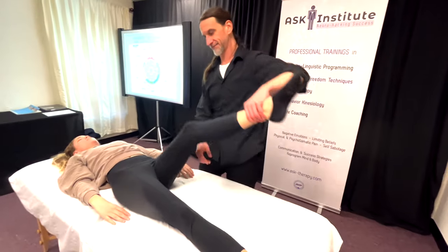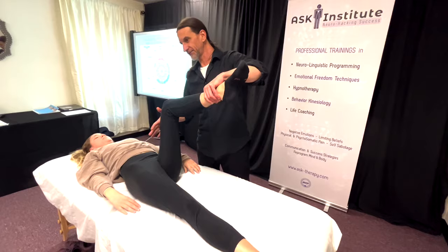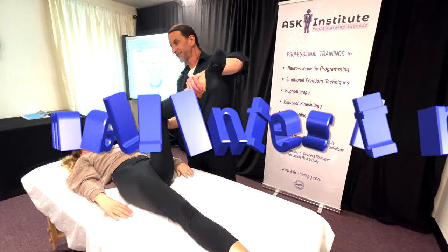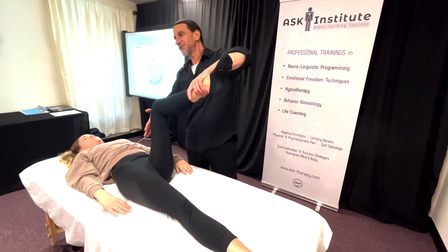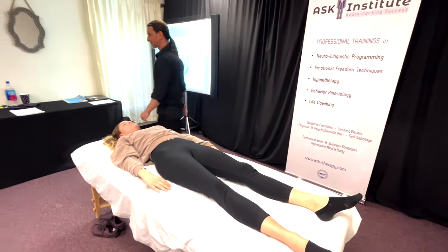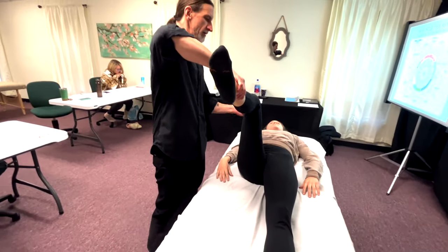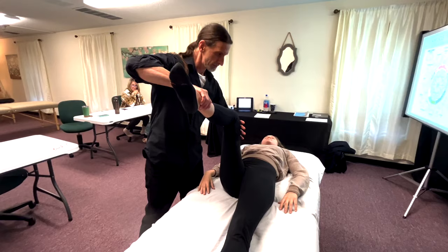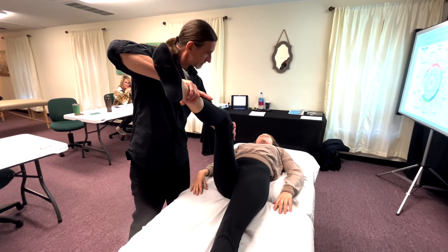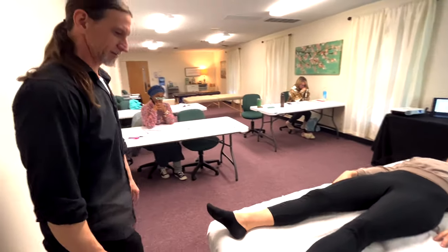Next one — quadriceps. Bend your knee, get your foot up, hold towards your head. Good. Put your foot up to the ceiling, straight. Good. Hold the whole leg up. See how I kind of did three parts of that? Good — hold your knee towards your head. Good. Put your foot straight up. Hold the whole leg up. That works. That was quadriceps.